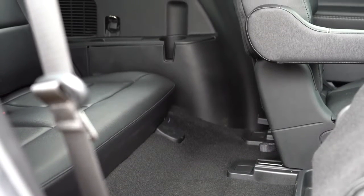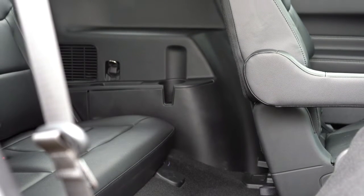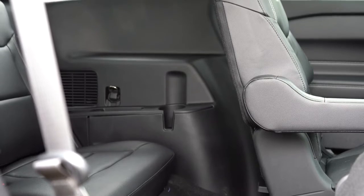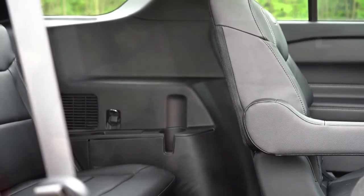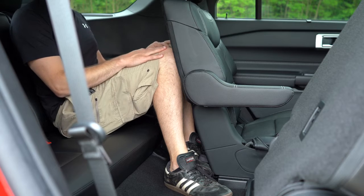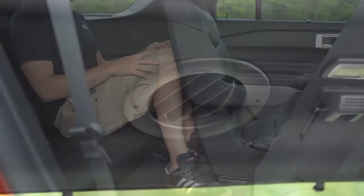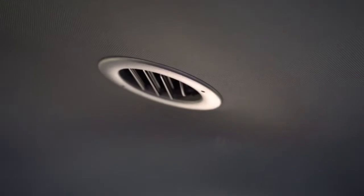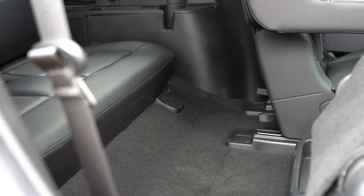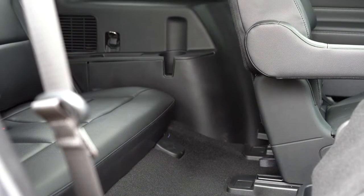Third-row legroom comes in at 32.2 inches, which isn't bad for a third row. You can slide the second row up to create a bit more space. Even at six feet tall, it's usable. Rear ventilation for all three rows is found on the ceiling of the Explorer ST, so all passengers will be comfortable. That third row seats two people.